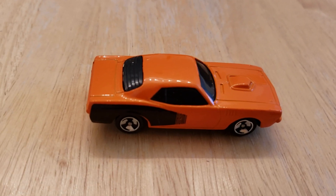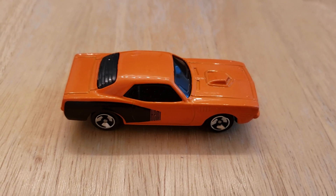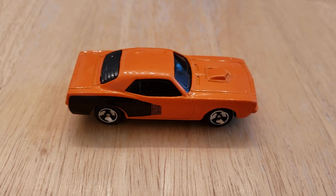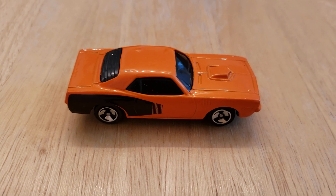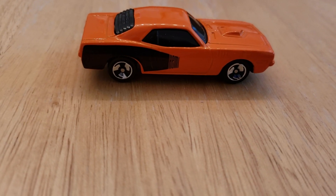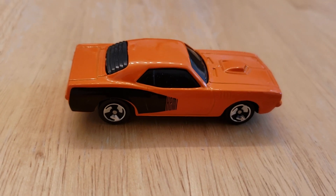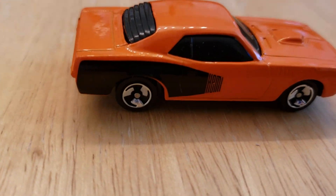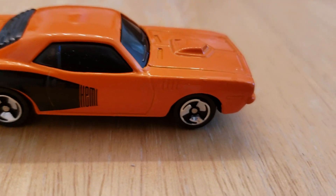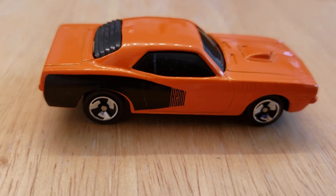Hey everybody, Ron the Future here. I'm doing another video with my new camera, just testing it out. This is a 1971 Plymouth — it's a beautiful orange, it's a Hemi which means it has that big engine in it, and it has the black stripe going down the back fender. You can see it has some really cool wheels on it.